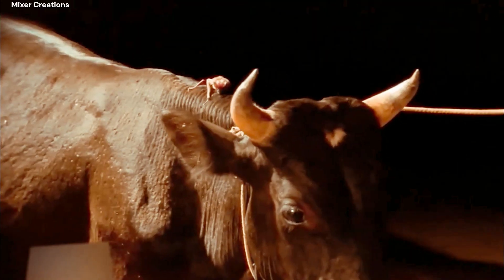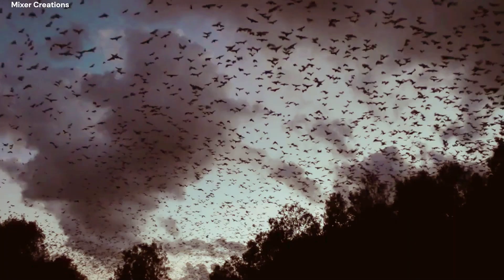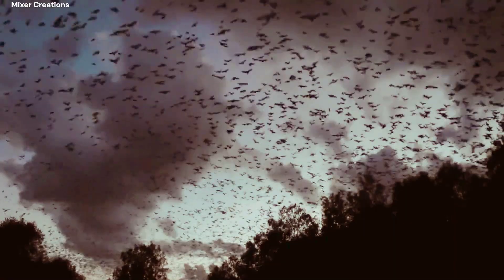Vampire bats are a type of bat that feeds on blood from other animals, including livestock and wild animals. Vampire bats are found in Central and South America, and they are the only mammals that feed exclusively on blood.